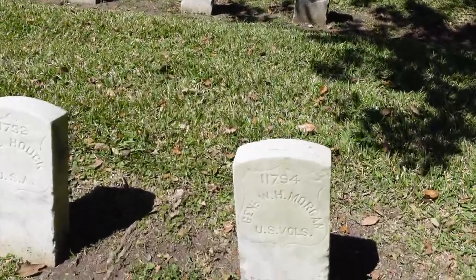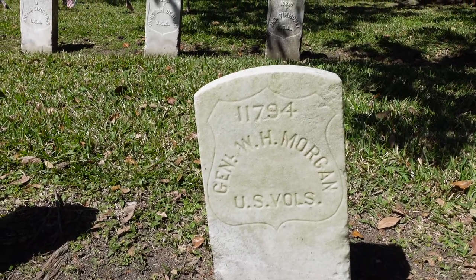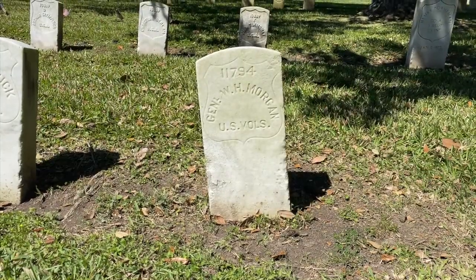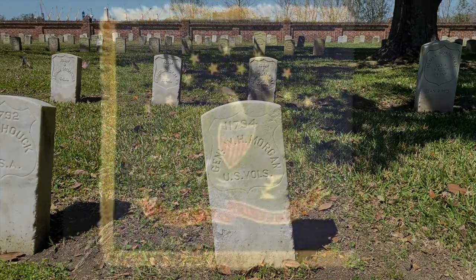Here is one of the graves I wanted to show you. This is the final resting spot of William Henry Morgan, who was a general in the U.S. Army during the American Civil War. He was born on January 20, 1825, as an English immigrant, lawyer, and educator. He then volunteered for service in the Union Army and enrolled as a 2nd Lieutenant in the 2nd Wisconsin Cavalry during the American Civil War.